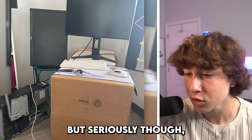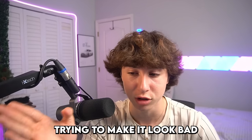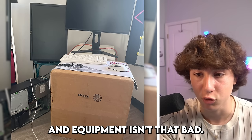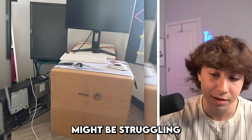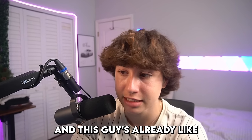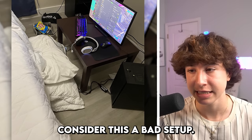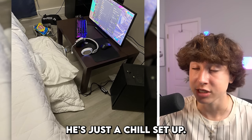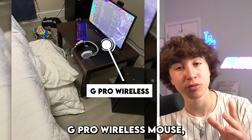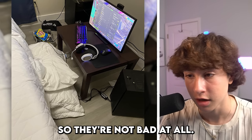But seriously, his setup isn't that bad. I can't really tell if this is fake — just him trying to make it look bad for the video — but his actual peripherals and equipment aren't that bad. The PC might be struggling a little bit, but all he needs is a desk and cable management and this guy is honestly already set. He has like an Apex Pro TKL and a G Pro wireless mouse, and each of those are like probably $150 each, so they're not bad at all.